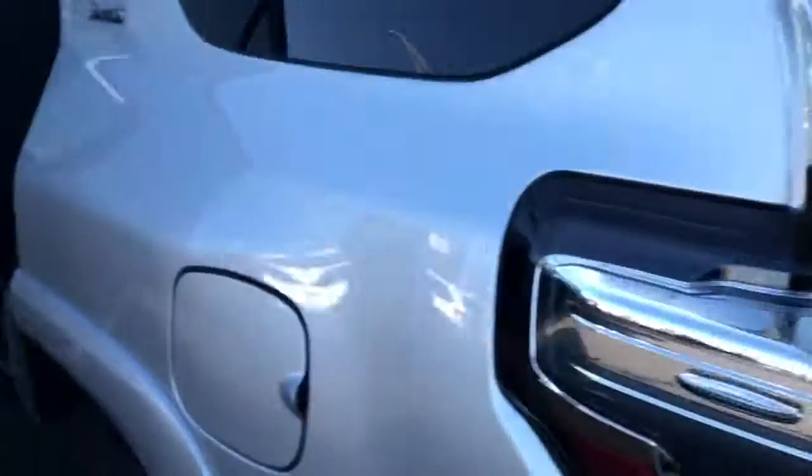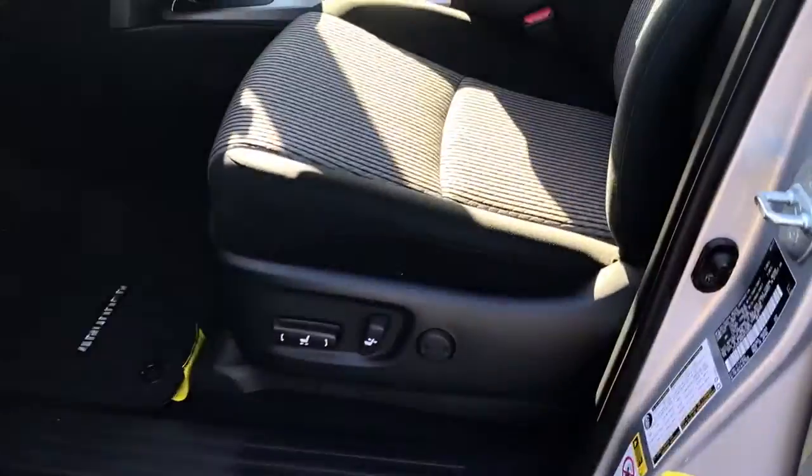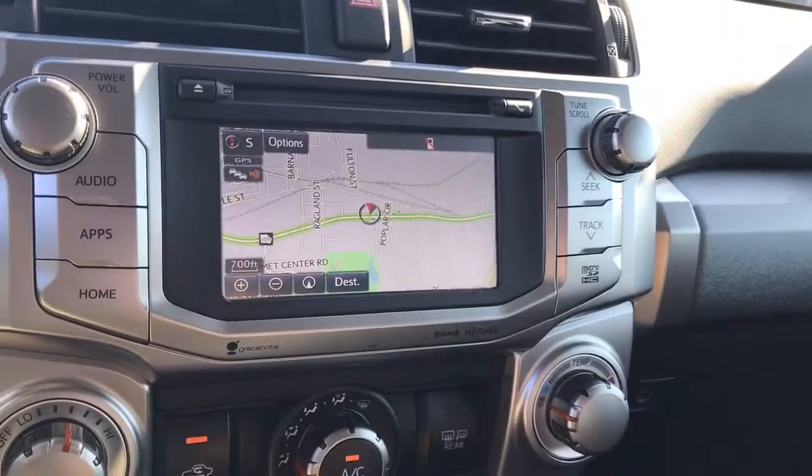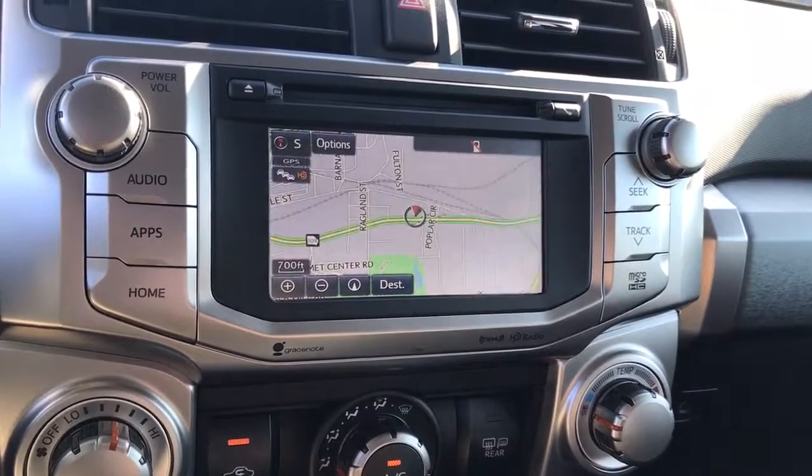You have your third row on this one that folds flat as well. Your interior is cloth, you have your second row bench seat in a 60/40 split, carpeted mats, and also your power driver's seat, rear power window.